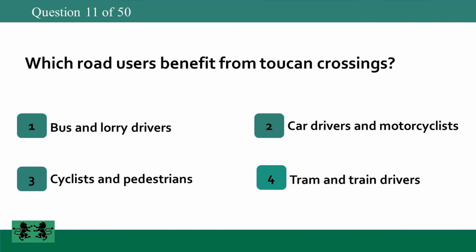Which road users benefit from toucan crossings? 1. Bus and lorry drivers. 2. Car drivers and motorcyclists. 3. Cyclists and pedestrians. 4. Tram and train drivers. The answer is 3: cyclists and pedestrians.